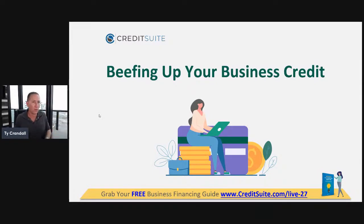How do you beef up or grow your business credit? That's exactly what we're talking about during today's training. We're going to talk about tier three vendors — the third stage of building business credit — and the type of vendors that are available for you to get.